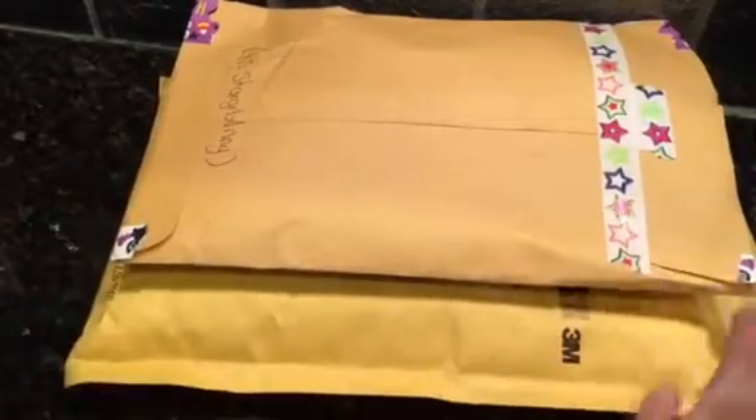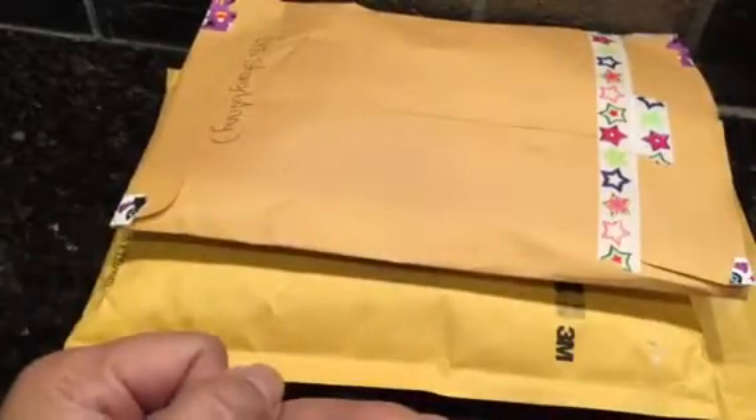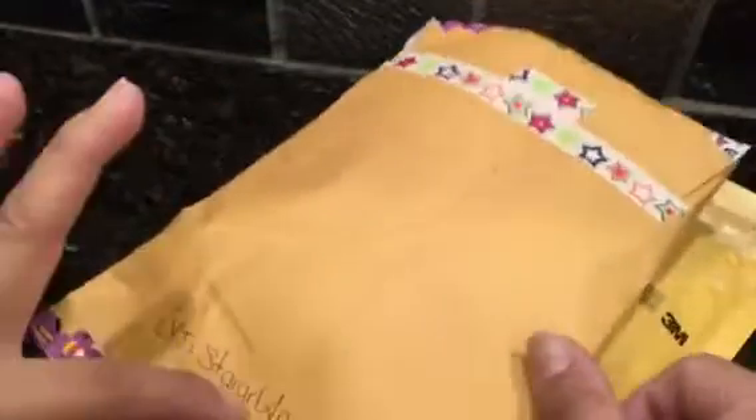Hey guys, it's Judy! What a surprise — I got two packages in the mail and it's happy mail! It's not anything I ordered and it was a total surprise.